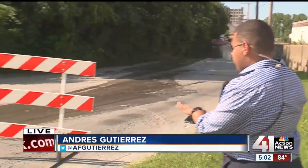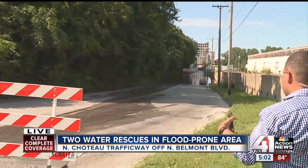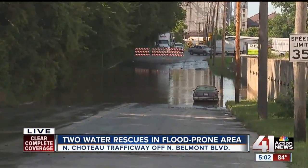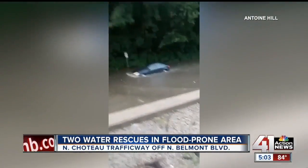Well, Chris, the city has gone ahead and placed up these barriers after the fire department had to conduct two water rescues here. Despite that, drivers continue to go around these barriers. In the last hour, we have seen two other vehicles that have stalled out. They had to be towed away by good Samaritans who stepped in to help those drivers. We do have cell phone video of one of those water rescues that occurred this morning.